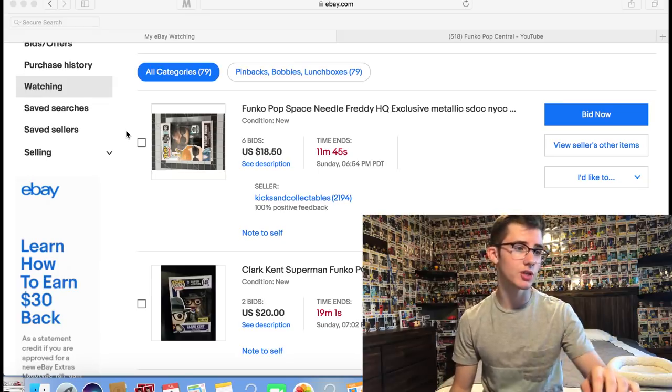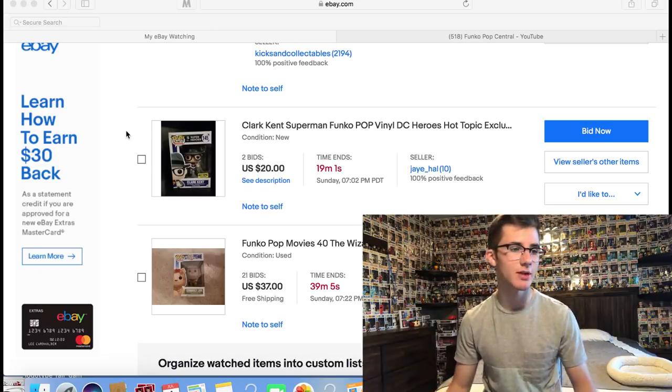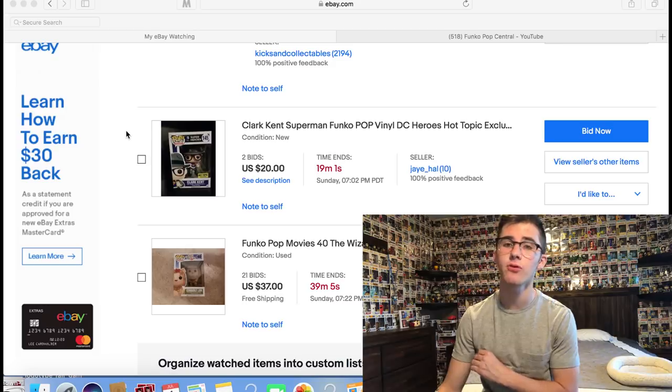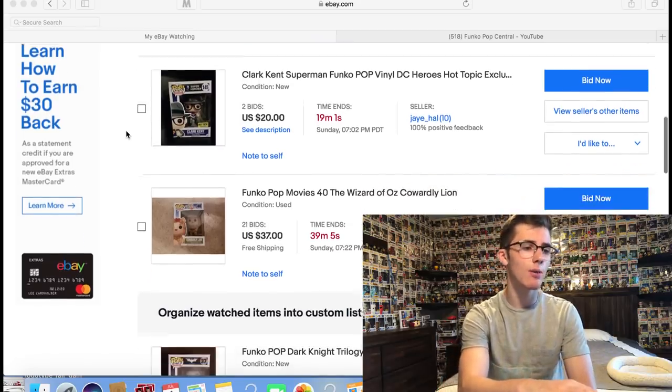The next one is the Clark Kent Superman — the one where he's tearing his work clothes off and changing into the Superman costume. That one should only go for around $30 to $40. It's a super cool one and I've had my eye on it forever, so I really want to add it to the collection.